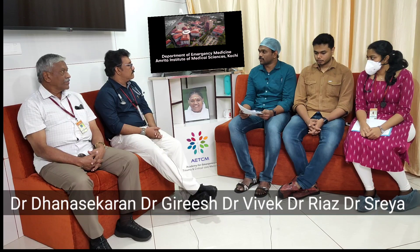We proceeded with parallel assessment of primary survey. His airway is patent with normal C-spine movements; there are no secretions, no pooling, no gurgling sound, no hoarseness of voice. In breathing, air entry is bilaterally present and equal; bilateral fine crepitations are present.